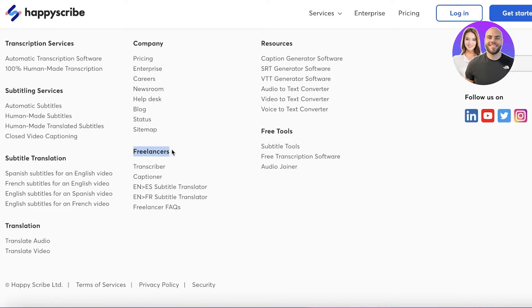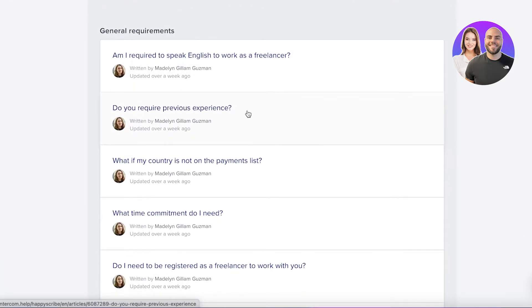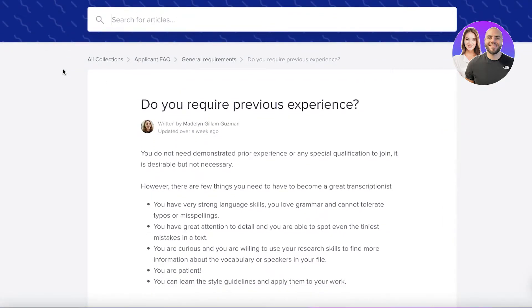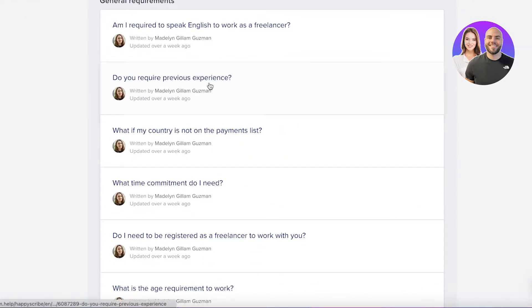Once you scroll to the bottom, you'll see a section called Freelancers. From there you have several open positions: transcriber, captioner, English-to-Spanish transcription translator, or English-to-French subtitle translator. There is also a basic FAQ. I'd recommend reading through it — it covers whether you need to speak English, and whether prior experience is required.